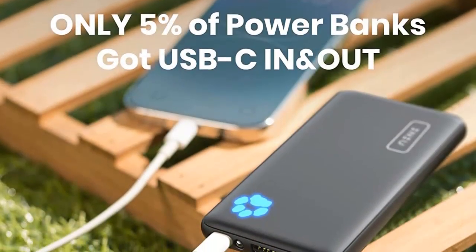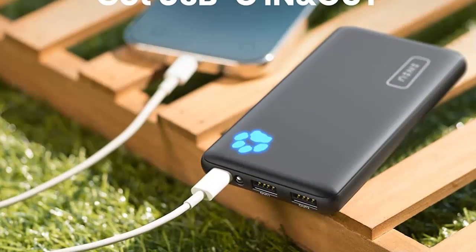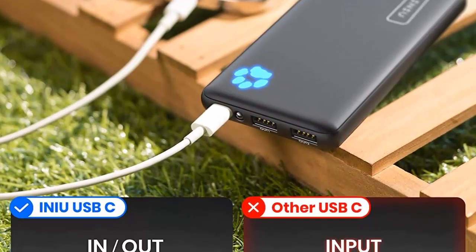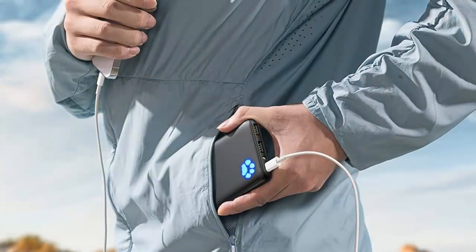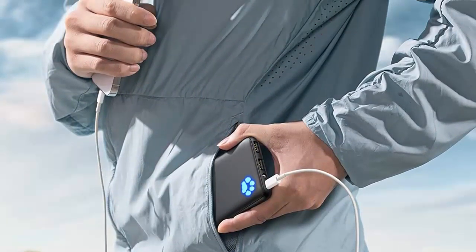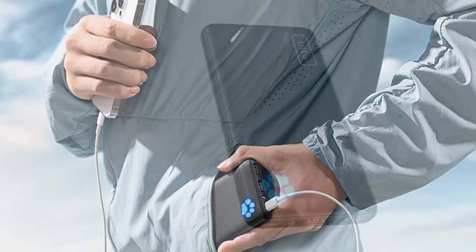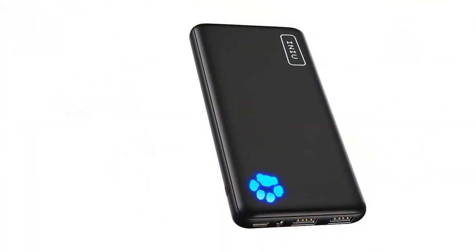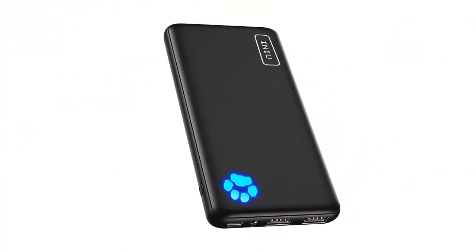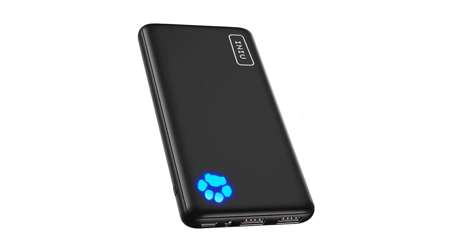Compatible with a wide range of devices, this external phone power bank supports universal charging for both Android and iOS devices. Whether you have a Samsung, iPhone, Google Pixel, or any other device, you can count on the ANIU Portable Charger to keep your battery topped up wherever you are. Invest in the ANIU Portable Charger and experience the ultimate convenience of portable power. Say goodbye to low battery anxiety and stay connected with this slim and powerful power bank.